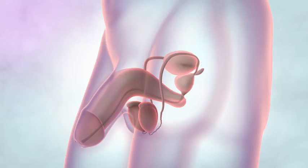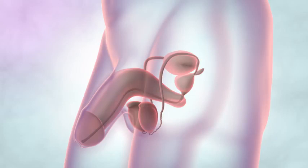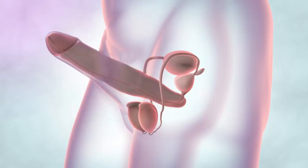The penis is the male sex organ. It is made up of the shaft and the head. The head of the penis is covered by a movable piece of skin called the foreskin. The urethra is a tube that runs from the bladder through the prostate gland and the middle of the penis to carry urine out of the body. The penis has a rich blood supply as well as a muscle layer and nerves. When sexually aroused, the blood flow increases and it becomes erect.